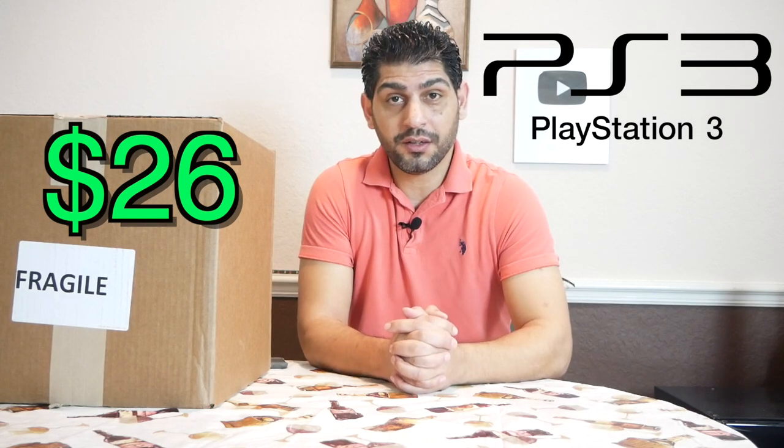Maybe a lot of you know Goodwill, but if you don't — Goodwill is a nonprofit organization that receives donations and sells items online. You have to do some bidding; you go to the auction and try to bid the highest price, and then you can buy the product.